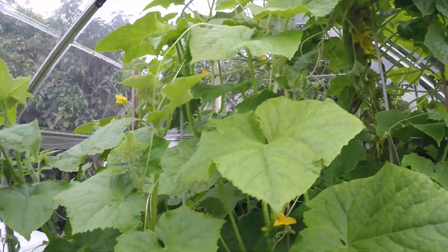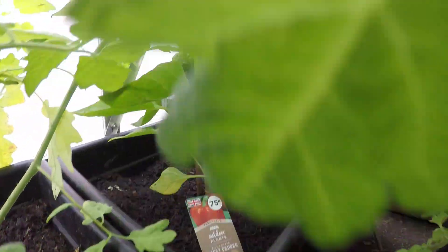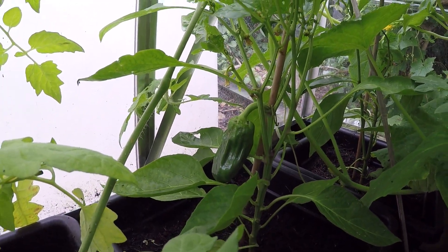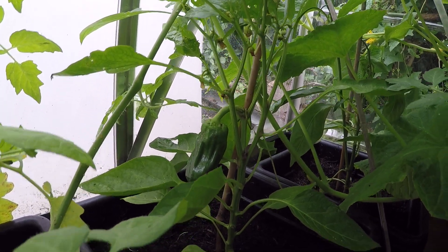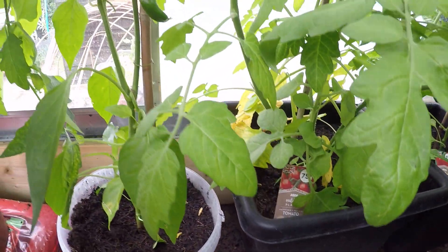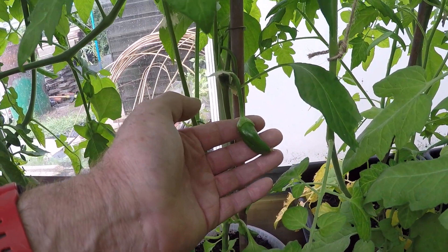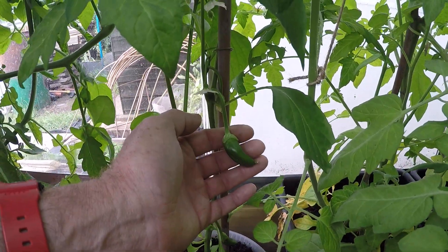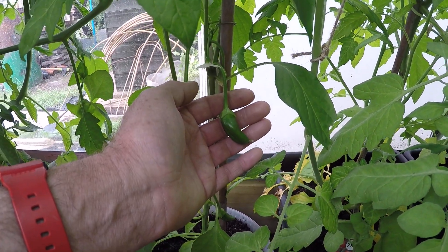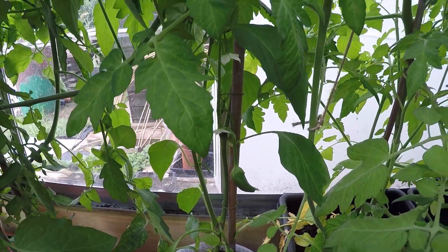Down here we have one sweet pepper so far — a decent size, looking a bit deformed, but there you go. And over here I've got another one coming — I think that's a moreno pepper. They're sort of halfway between a chili and a bell pepper; I think you dry them out and use them in cooking as a dried thing.